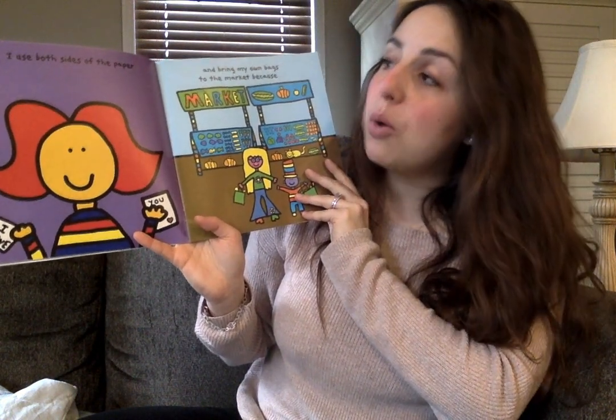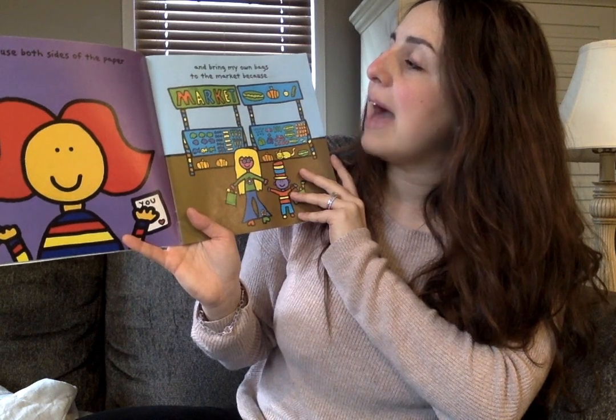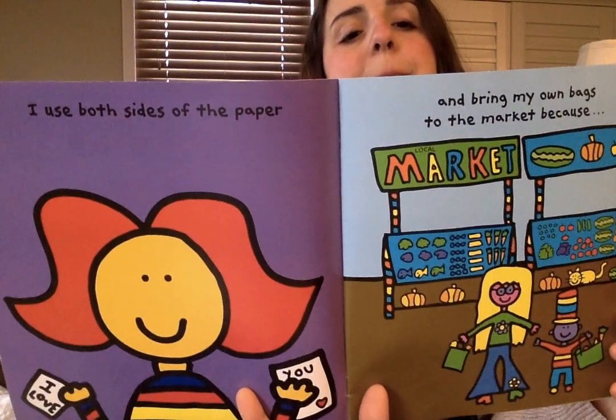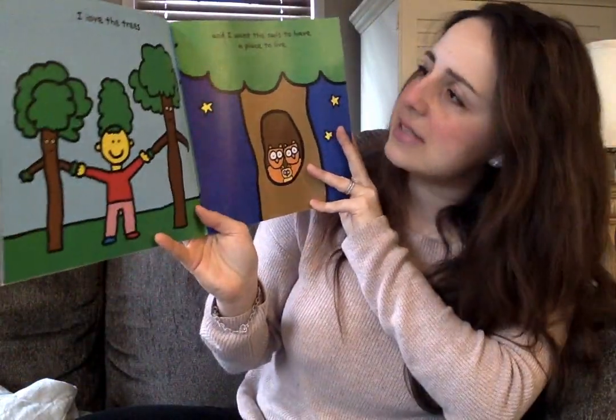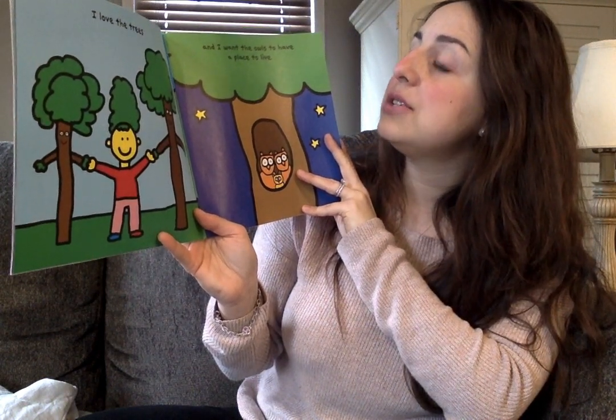I use both sides of the paper and bring my own bags to the market because... I love trees! And I want the owls to have a place to live.